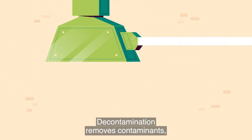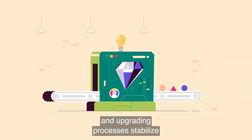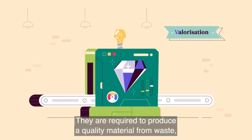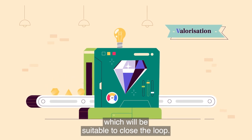Decontamination removes contaminants and upgrading processes stabilize and ensure good stability of recycled material properties. They are required to produce a quality material from waste which will be suitable to close the loop.